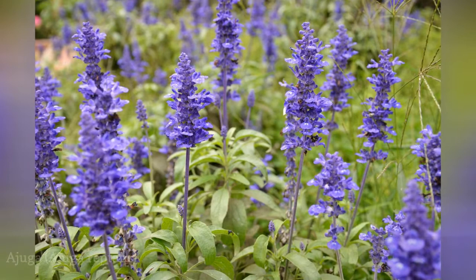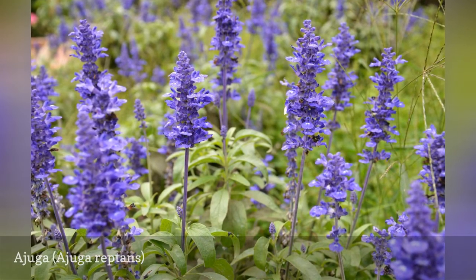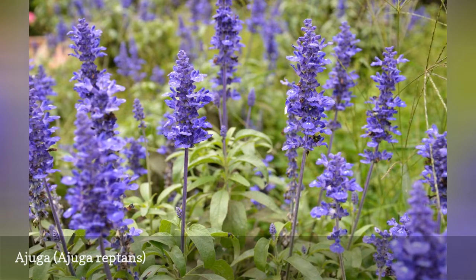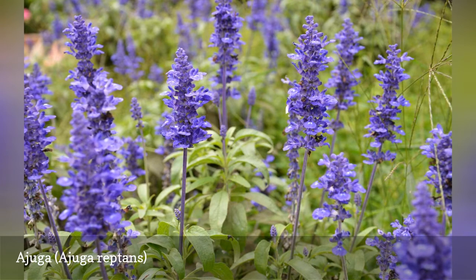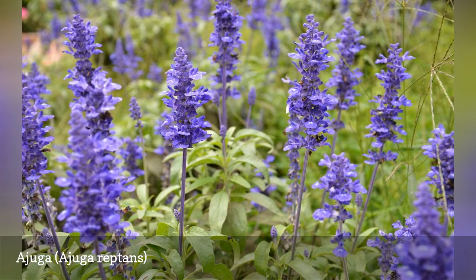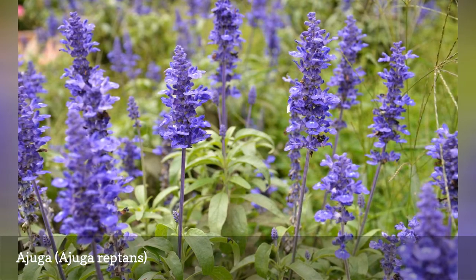Ajuga is a rapidly spreading, mat-forming ground cover, and it can become invasive under optimal growing conditions. On the plus side, it can fill in somewhat shady areas where other plants won't grow. Avoid planting ajuga next to lawns where it can spread; instead, keep the plant contained in a rock garden or even a pot.